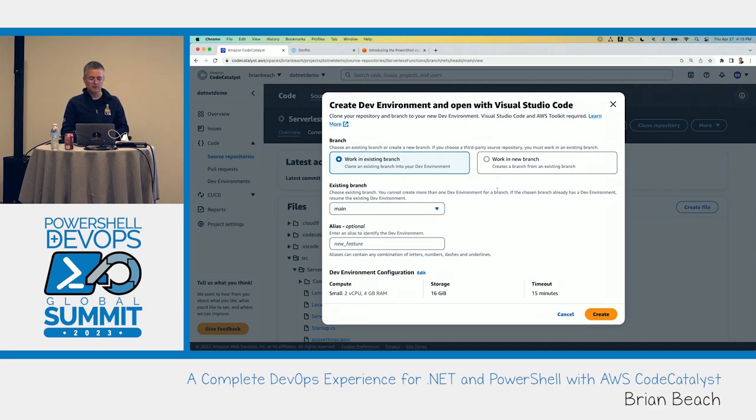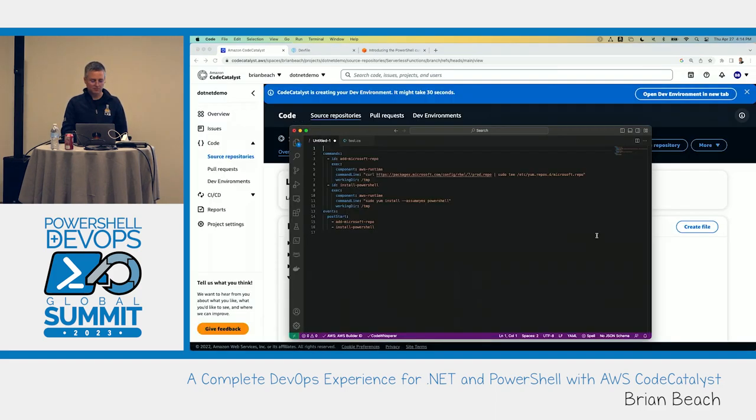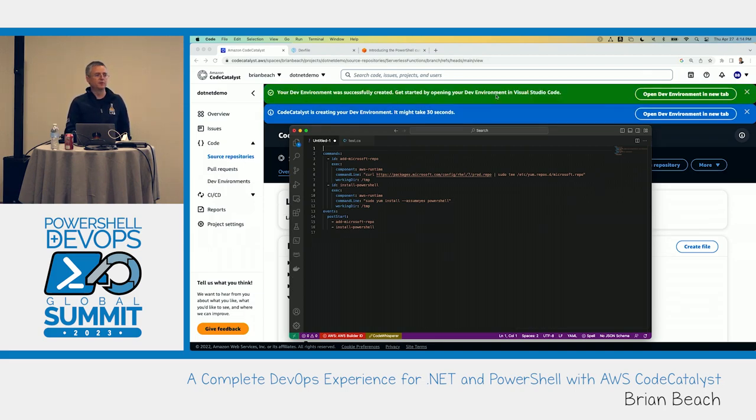I'm going to launch in VS Code. Being a demo, I'll keep this simple and work right in main. Back in the browser you can see Code Catalyst is launching a new dev environment — creating a new container for me. It takes about 10 seconds. The AWS Toolkit installed in VS Code sees that there's a new container running and sets up the SSH tunnel for remote development — it takes care of all that for me.